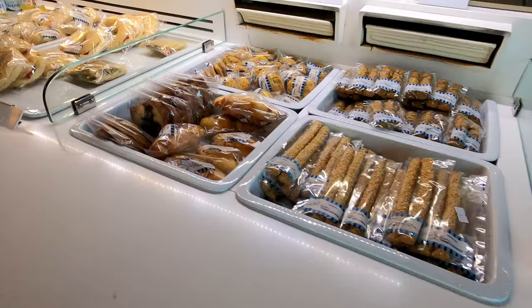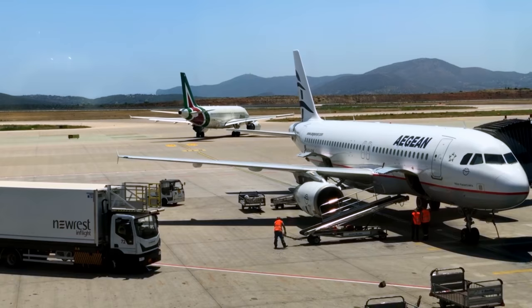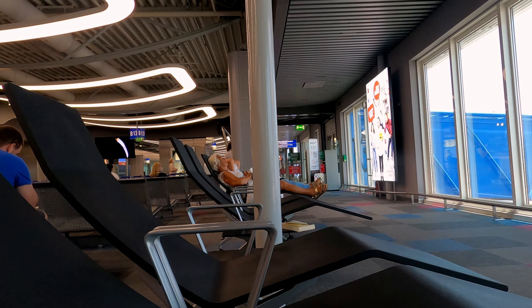There's some modest seating, prepackaged food, and non-alcoholic beverages. The terminal itself can be a bit confusing, as there are two levels — jet bridges on the upper level, and buses to remote stands on the lower. There are also some great lounge chairs.